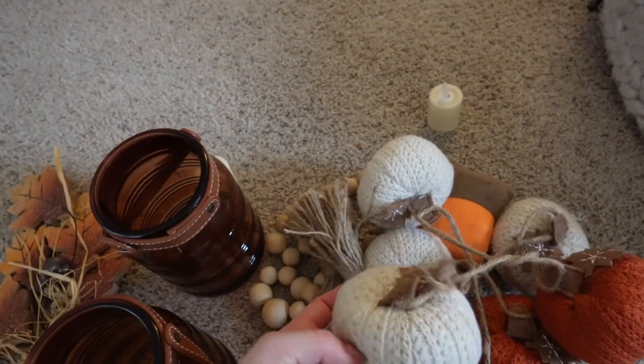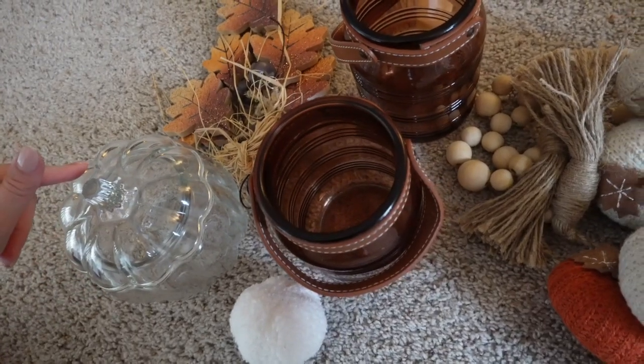That concludes part one of decorating for fall! If you want to see part two, stay tuned — we'll probably do a little fall shopping, get a pumpkin spice coffee, and soak in all the fall vibes. Thank you for joining me today. I am so excited for the weather to get cooler — this is my favorite time of year. Comment below if you're decorating for fall now, waiting a little longer, or if your decor has been up since July! Thanks again for watching and I'll see you soon — bye!